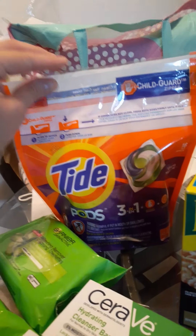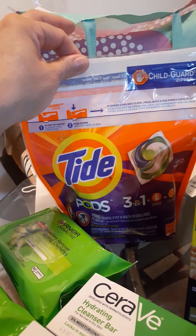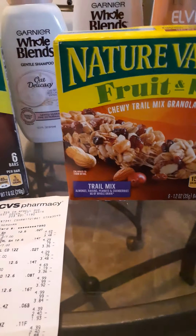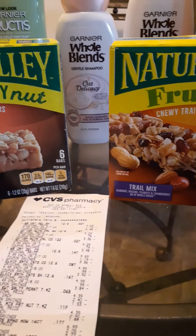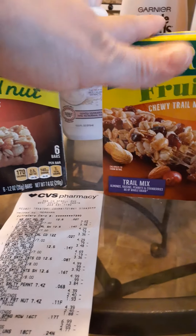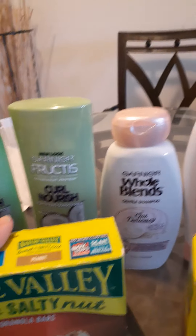I picked up Tide Pods — they're at $4.94 — and I had a $2 digital clip-to-card coupon. Nature Valley bars are $1.99 each and I had a dollar off two, also a digital coupon. There's also a manufacturer paper coupon that came out a few weeks ago. If you're picking up four, you can use your digital and the manufacturer paper coupon together.